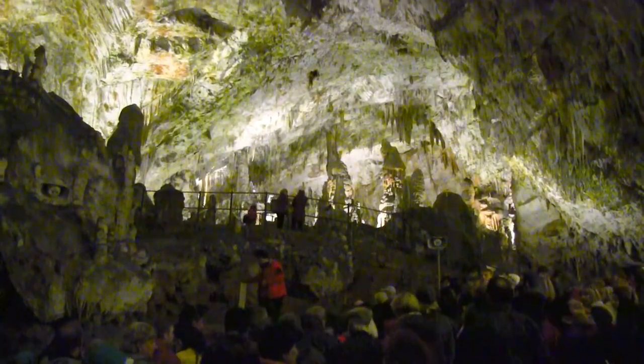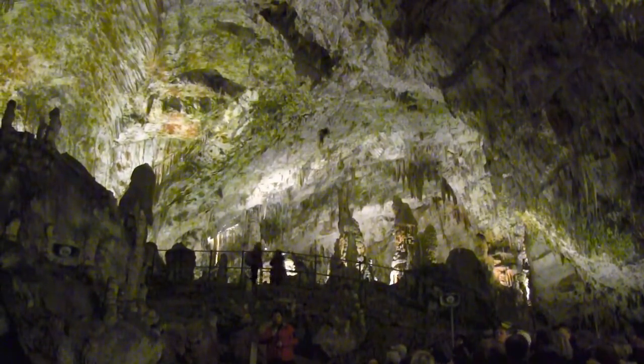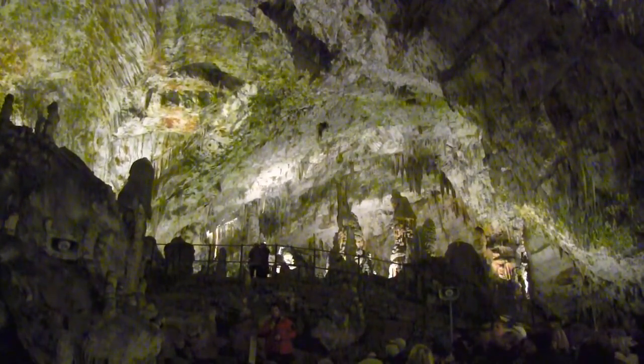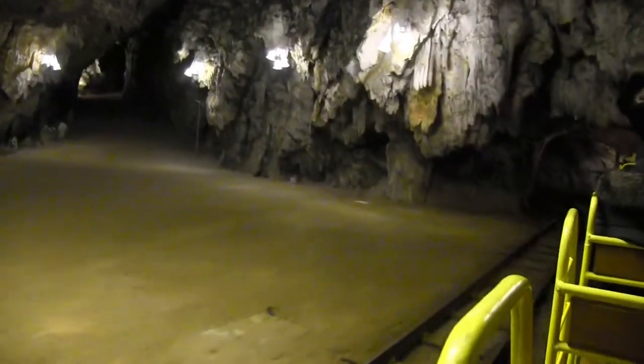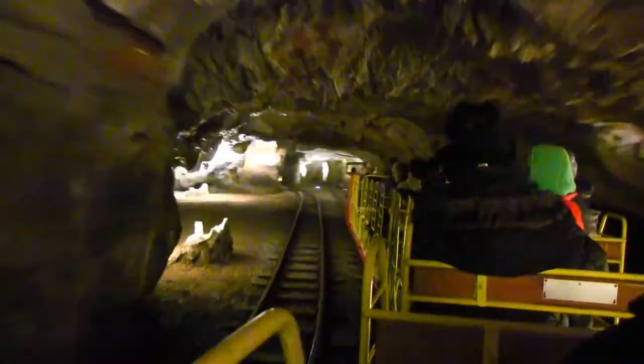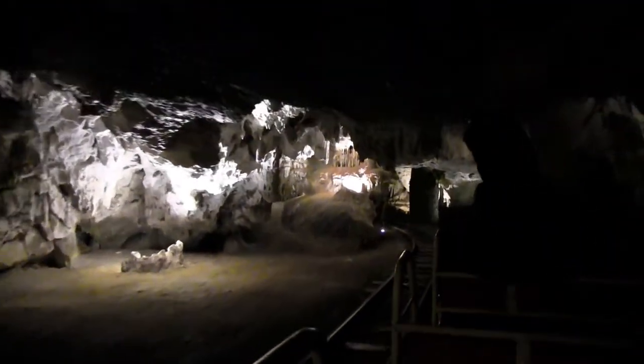Then you enter the Concert Hall, where more than 500 performers put on a spectacular Christmas show every year — and wouldn't that be fun to see? The tour concludes at the Hall of Beautiful Caves, where you board the train to return to the entrance. What a spectacular place to explore, rain or shine.